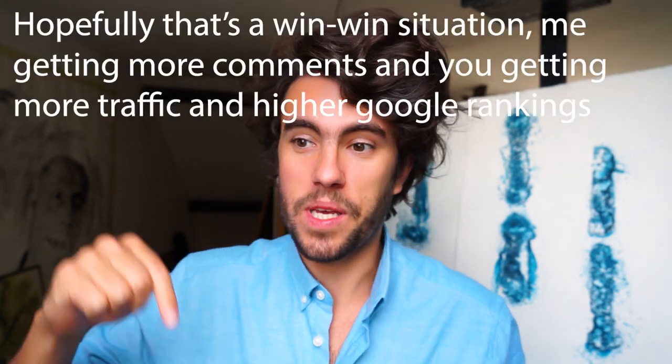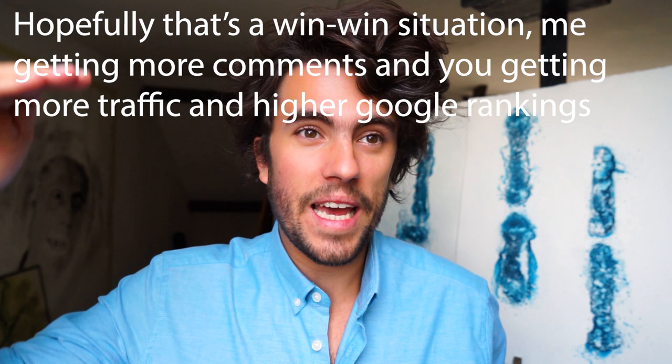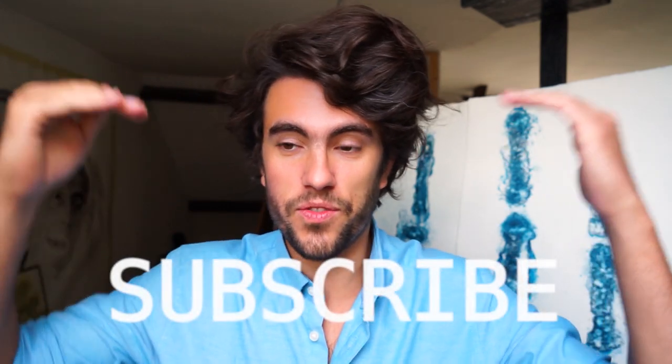My name is Dries Ketels — ring that bell, subscribe. And because you made it all the way to the end of this video, make sure to comment your website and some information about the art you make underneath in the comment section, so that people thinking about making their own website can check out examples and get inspired. Hopefully you'll get some traffic from that as well. Reply to the pinned comment so it all stays on top.